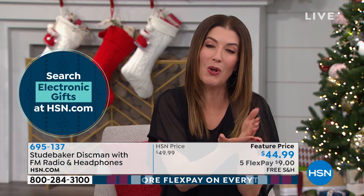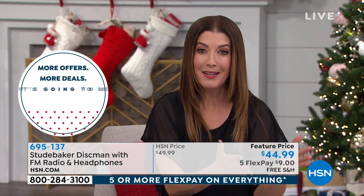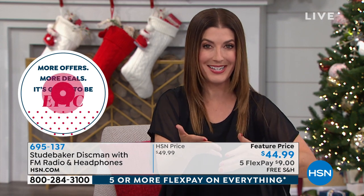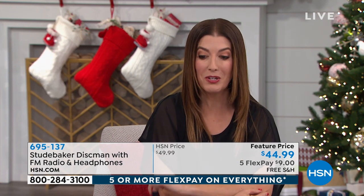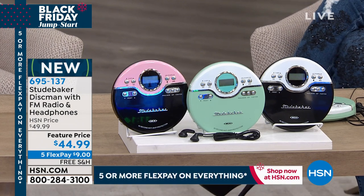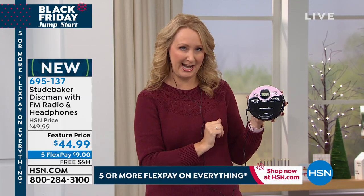Now you have a stack of CDs that maybe you're not listening to anymore — maybe some of your all-time favorite albums, maybe it's your Christmas music, your holiday music. Or maybe you have friends and family that gave you compilation CDs over the years that you've never had a chance to listen to recently. Now you can take your music with you — pink, mint, and black. This would be such a fun gift because everything old is new again; the nostalgia is real.